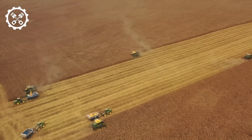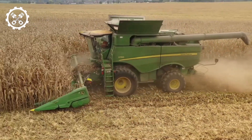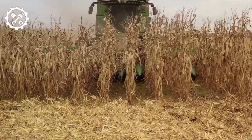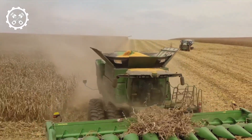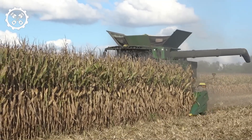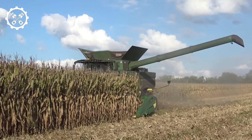The John Deere S790 Combine enjoys widespread employment in the United States. Fitted with a 13.8-liter diesel engine churning out 548 horsepower alongside an expansive fuel reservoir, it boasts hours of uninterrupted operation. The 12.8-meter cutting blade is equipped with precision blades and an intelligent grain processing system, minimizing losses during harvesting.